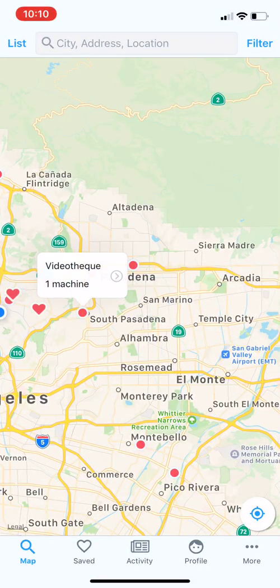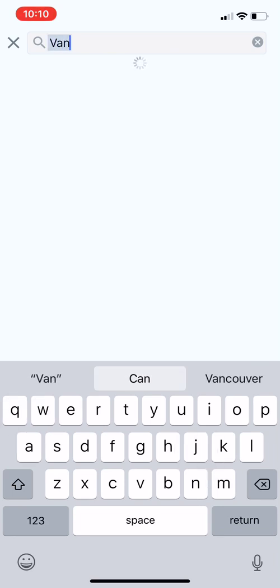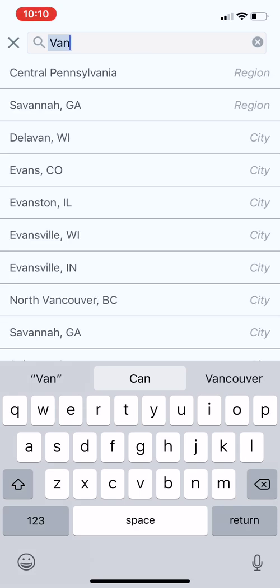You can click on a map marker to see the name of the location and how many machines it has. You can search for a city, region, or specific location by clicking the search bar up top. Let's start by typing V-A-N. You'll see the results — there are two regions up top, Central Pennsylvania and Savannah, and then a bunch of cities. All of these include the string 'van' in the name.